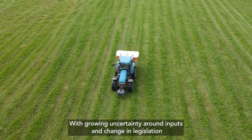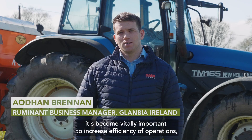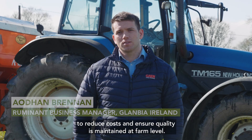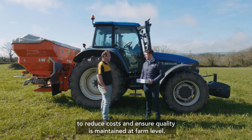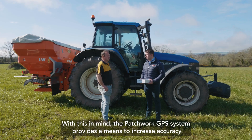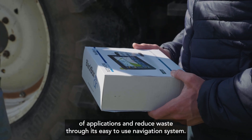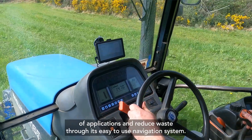With growing uncertainty around inputs and changing legislation, it has become vitally important to increase efficiency of operations, to reduce costs and ensure quality is maintained at farm level. With this in mind, the Patchwork GPS system provides a means to increase accuracy of applications and reduce waste through its easy-to-use navigation system.